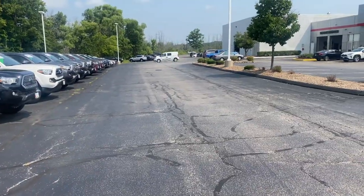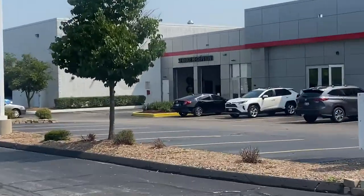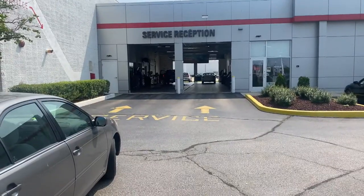When you pull into the dealership, you'll want to go straight past this and you will want to go to our service reception area. And here is our service department.